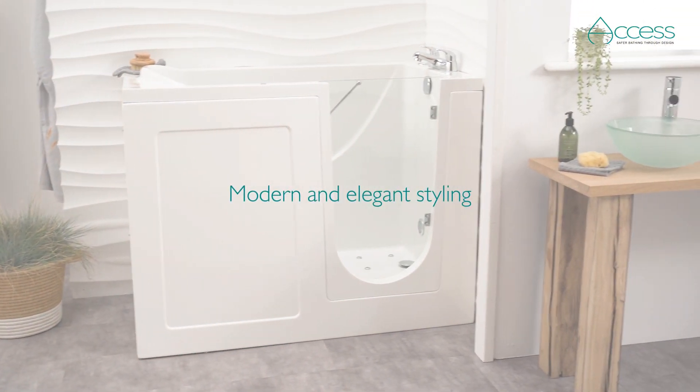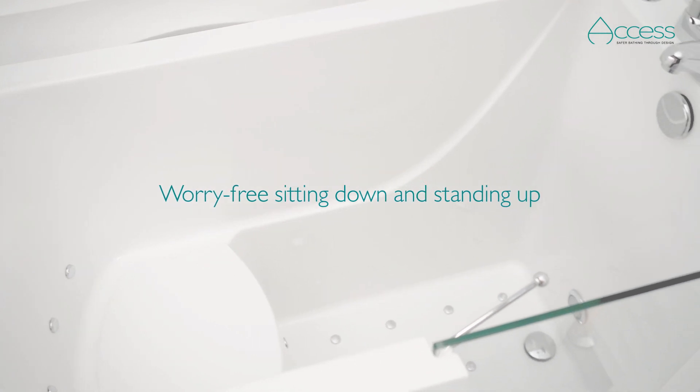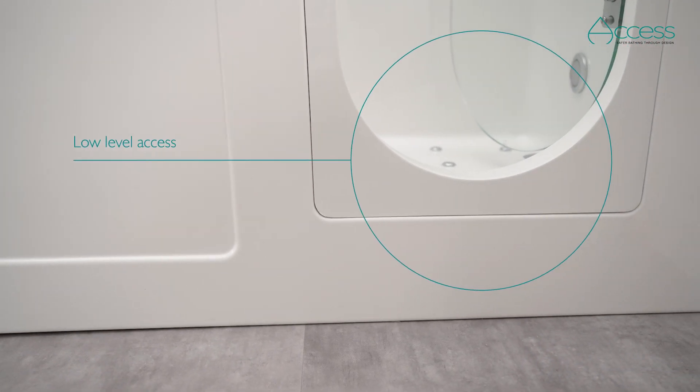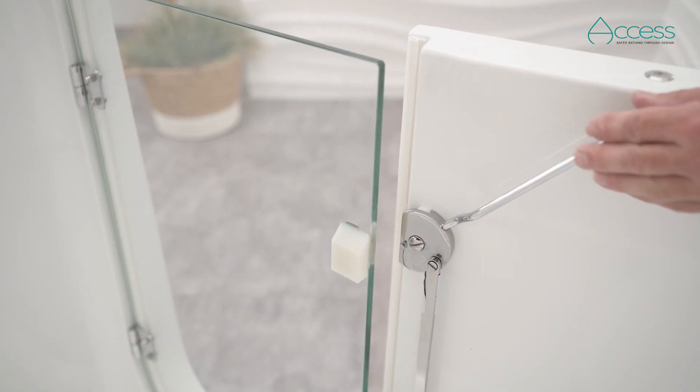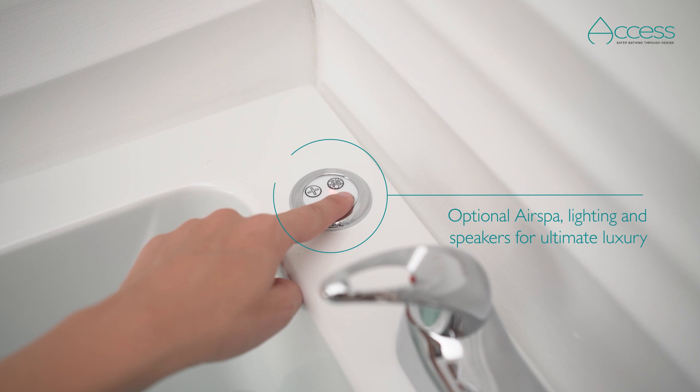Looking for a mid-sized walk-in bath you can sit comfortably in? Choose the Georgia from Access Walk-In Baths. With its easy opening, leak-free door and generous seat, the Georgia is a popular choice for bathers seeking ample seated space inside, yet a compact footprint outside.